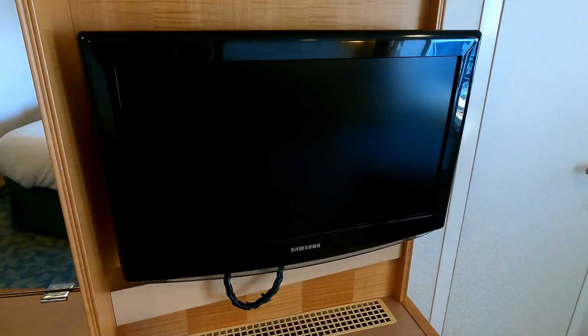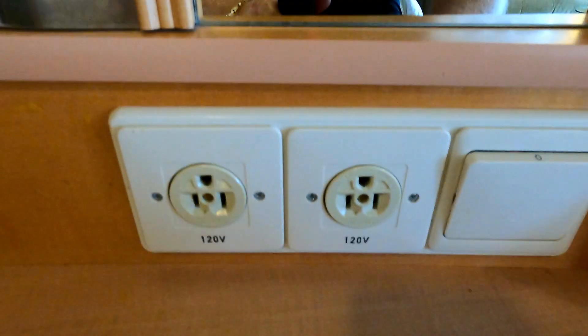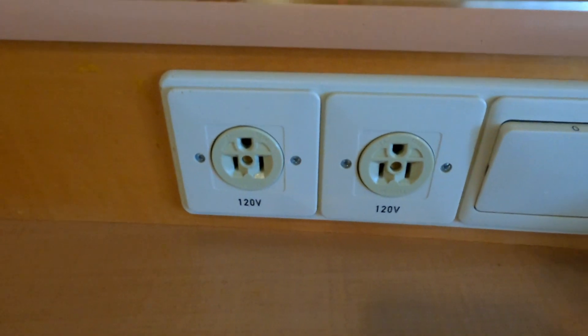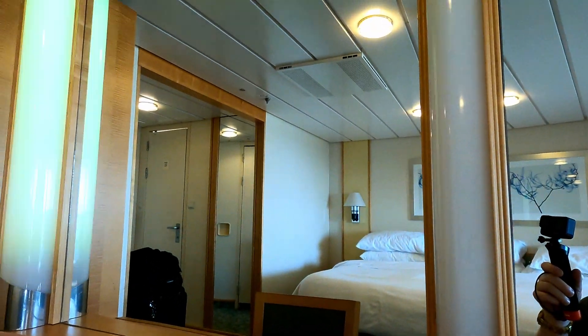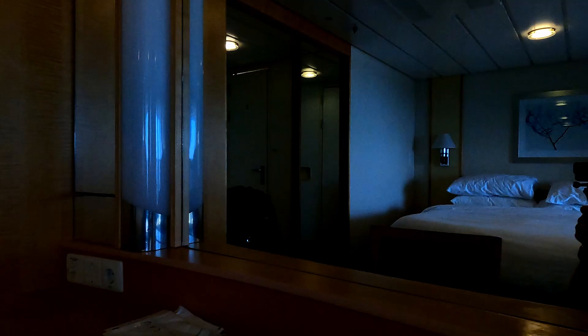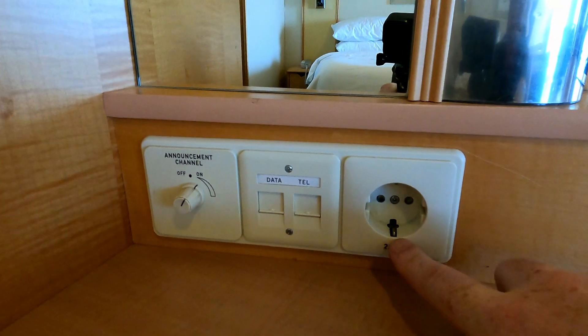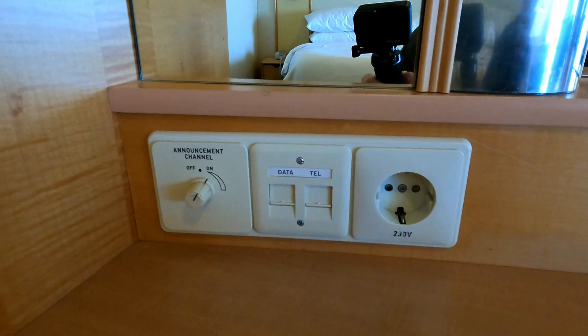Got a small TV over here. This is about your only set of outlets in the whole entire cabin. You've got two 120s here, this is your vanity light. Got another outlet here — this is the European, the 230 and the 230. You can bring an adapter for that if you need it.